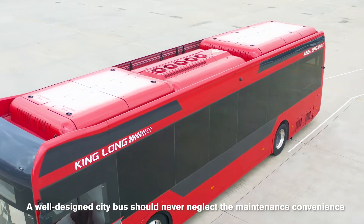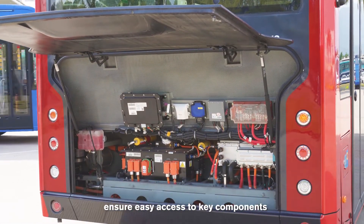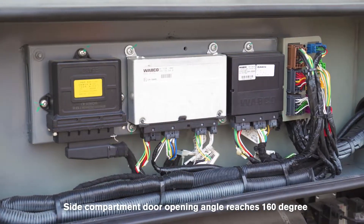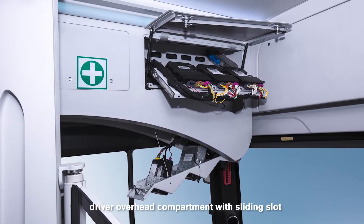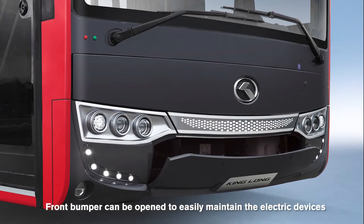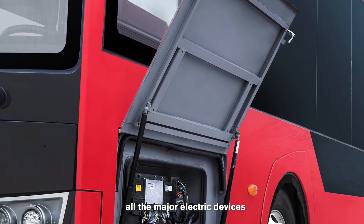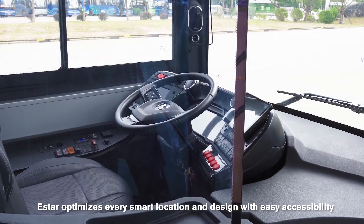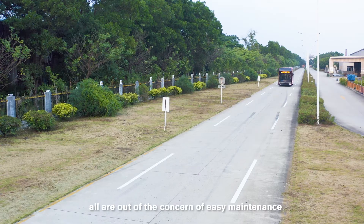A well-designed city bus should never neglect maintenance convenience. In E-Star, maintenance access points are strategically located to ensure easy access to key components. Side compartment doors open to 160 degrees. Roof battery covers can be opened separately from left or right. The driver overhead compartment with sliding slot integrates various electric devices. The front bumper can be opened to easily maintain electric devices. A compartment under the driver-side window also integrates all major electric devices — very convenient for inspection and repair. E-Star optimizes every location and design for easy accessibility, all out of concern for easy maintenance.